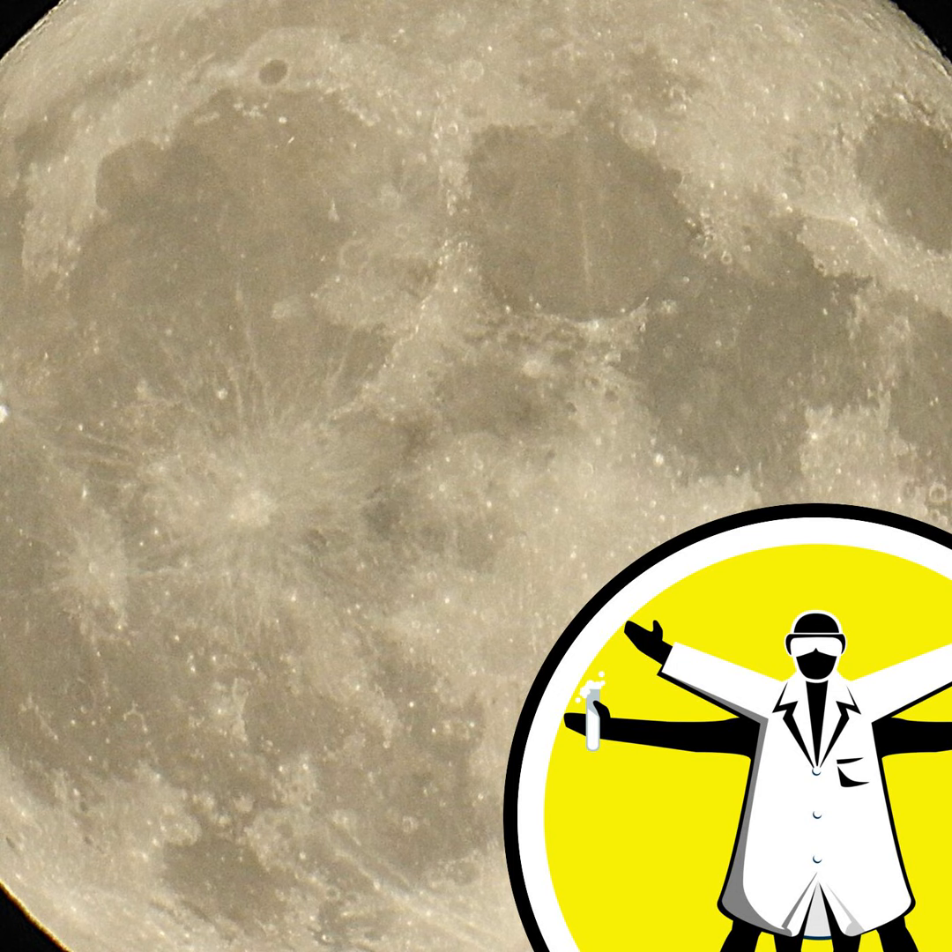First up — what exactly is the Moon and why might we want to go back there in the first place? The Moon has fascinated us since time immemorial, formed as leftover debris from a primordial collision. Our biggest natural satellite holds a special place in all our hearts, but we haven't been back since Apollo 17 in 1972. I spoke with Lewis Dartnell from the University of Westminster about what is actually up there for humanity.